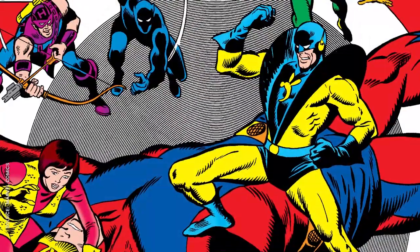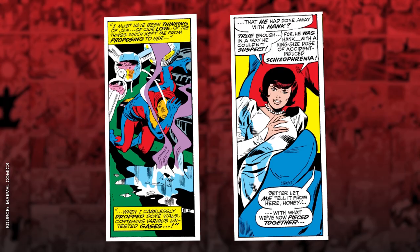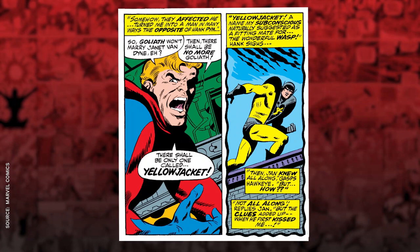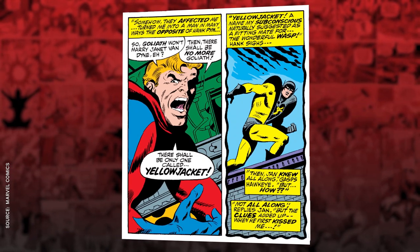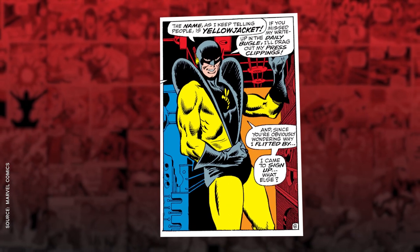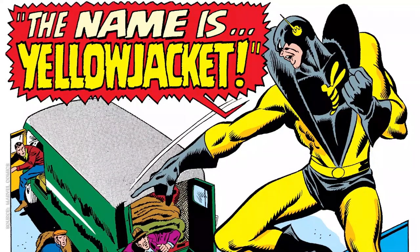But Hank had already moved on to the next and most controversial phase of his career: Yellowjacket. After inhaling chemicals that induced symptoms of schizophrenia, Pym adopted an all-new persona, one that incorporated both aspects of his powers, but at the cost of his sanity. Yellowjacket was cocky, arrogant, and unstable, and while his new costume was cool to look at, it wasn't the most practical. Seriously, I dig the whole wing-vibe thing you're going for, but they can't be doing your peripheral vision any favors. You can't see anything left or right — you look like a horse in Central Park.